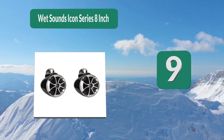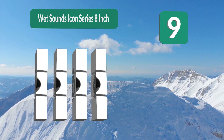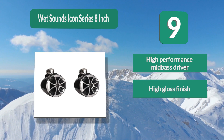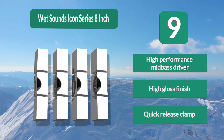Number 9: Wet Sounds Icon Series 8-inch. The thing which stands out about these speakers is the quick release. Most speakers are permanently attached — once you have them on, you need tools to release them. With these, if you want to take your speaker off quickly at the end of the day or to get through low clearance, you can do so with ease. Features include a high performance mid-bass driver, high gloss finish, and quick release clamp.